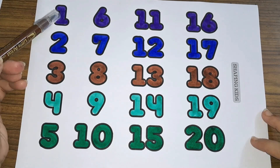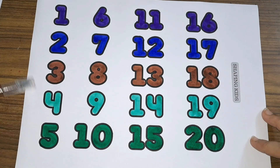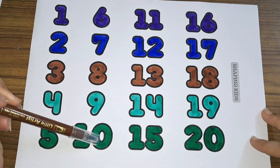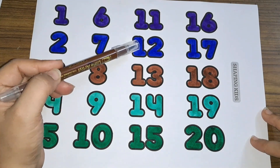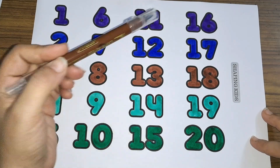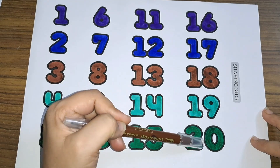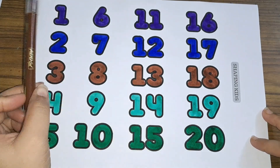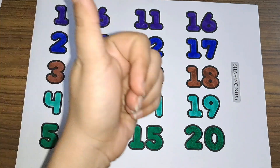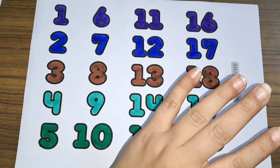One, two, three, four, five, six, seven, eight, nine, ten, eleven, twelve, thirteen, fourteen, fifteen, sixteen, seventeen, eighteen, nineteen, twenty — numbers one to twenty. Don't forget to like and subscribe. Bye, see you later!